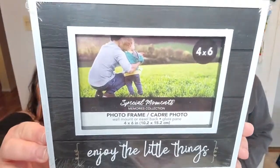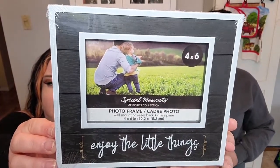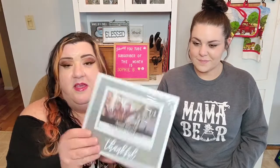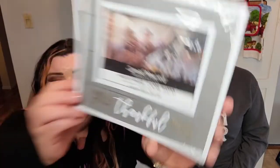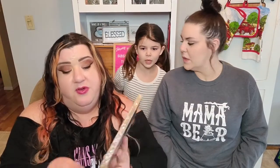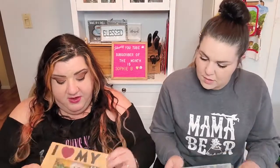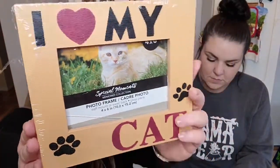I found some more picture frames — so cute! They are all four-by-sixes and I love how they have a wood-type background. One says 'Enjoy the Little Things,' then there's one in gray and white that I really loved. One says 'Grateful, Thankful, and Bliss' and another says 'Begin Each Day with a Grateful Heart.' I also found a frame for my kitty pictures — I picked up two, one for Maddie and one for Joker. They feel like wood and are pretty nice.